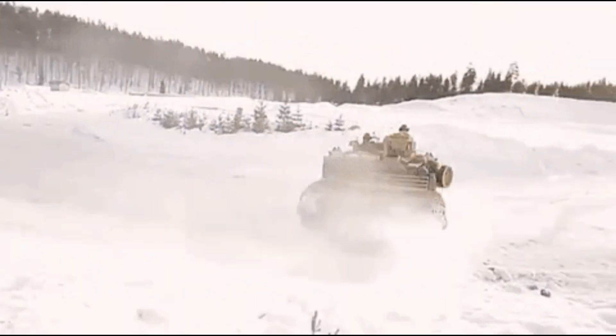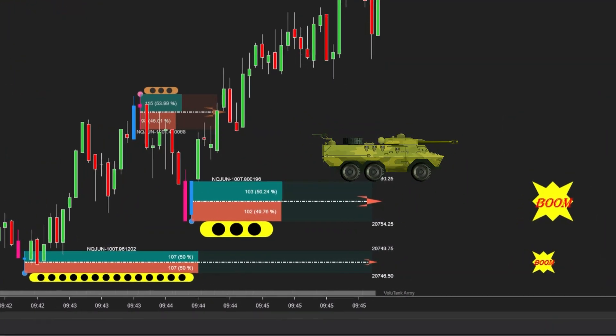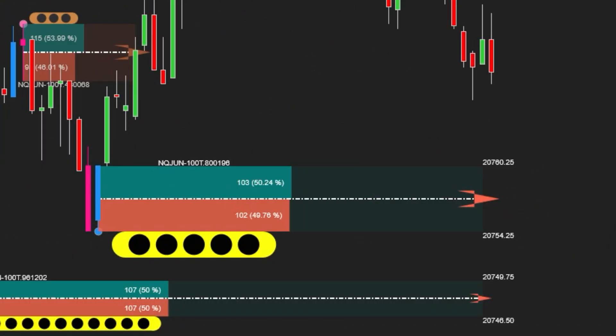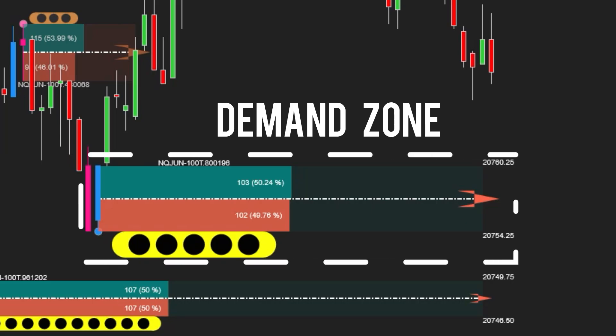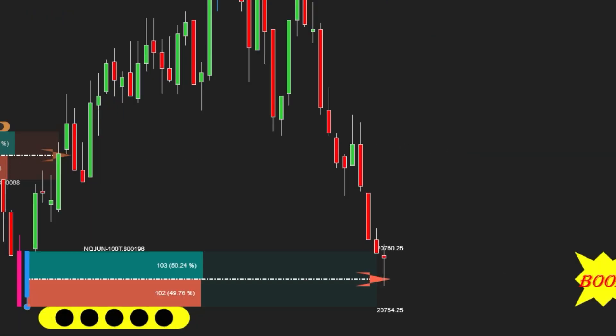Let's first focus on the supply zone below. This is an area where buy volume significantly exceeded sell volume, indicating strong absorption by buyers. Meanwhile, this demand zone was identified through a clear power shift, where sudden and aggressive buying pressure pushed the price sharply higher.